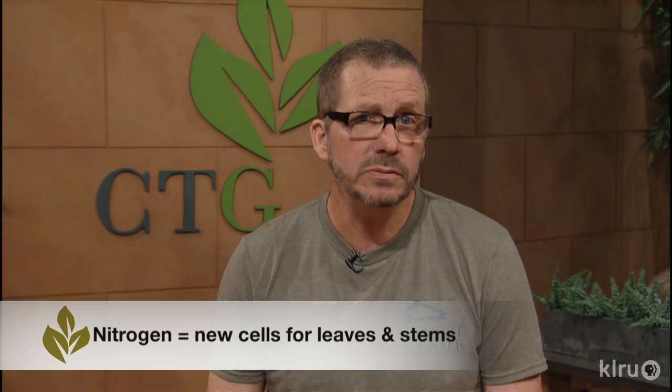In the most general of terms, each chemical has a certain function. Nitrogen is important for producing new cells, such as leaves and stems. If I had a plant that I want a lot of leaves — like lettuce, or kale, or my oak tree — I would feed with a fertilizer where nitrogen, the first number, was larger than the other numbers.